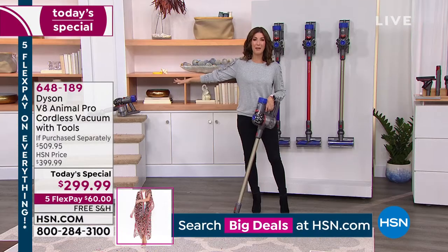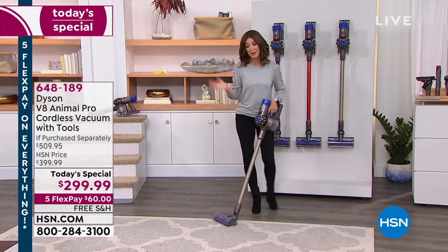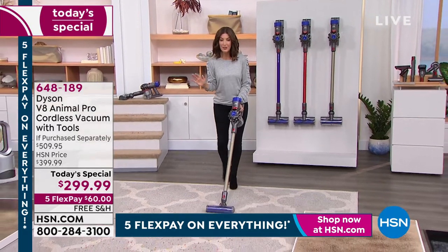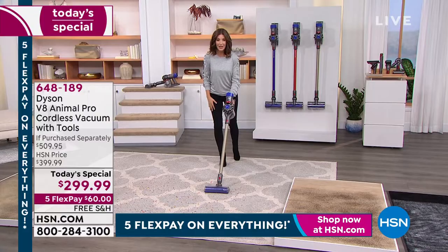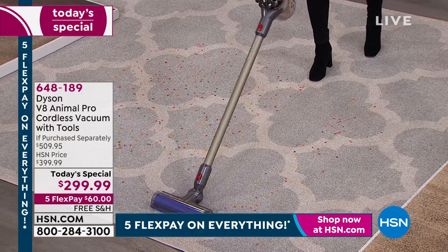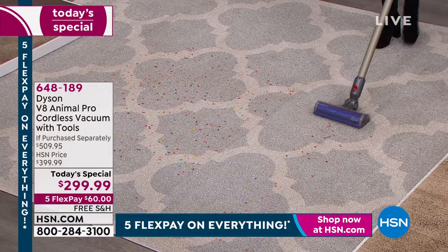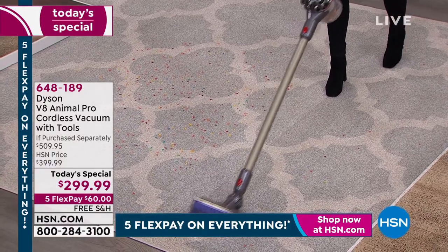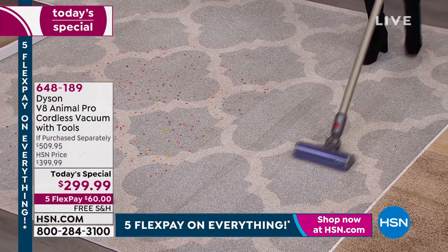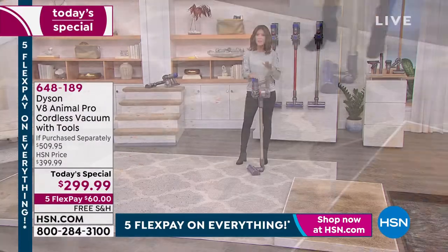We would never say 'an hour of vacuuming is going to be so much fun' before, but when you're using a Dyson, everything is easier. It's beautifully designed, ergonomic, very lightweight, super powerful. You can use it on hardwood, carpet, low pile, high pile, tile, linoleum — and it works like a charm, especially with pet hair. It also has a true HEPA filter built right in.